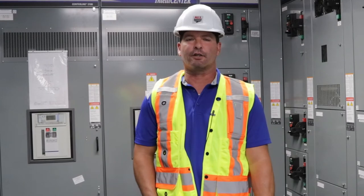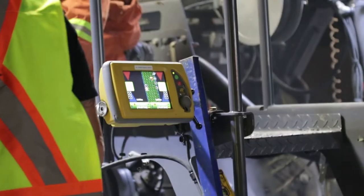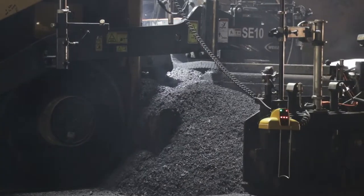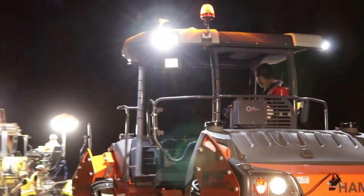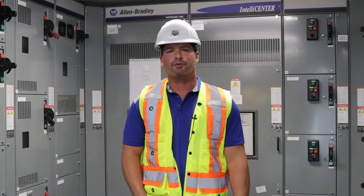We felt that Topcon would offer us that solution. When we were approached with this smooth ride technology, the concept was basically what we were looking for — something that would allow us to design the project. You can see on paper what you're going to be paving tomorrow, the next day.